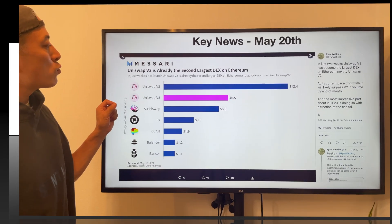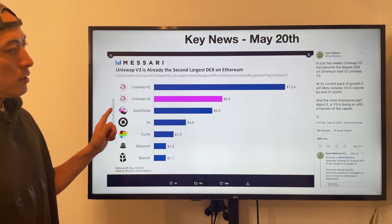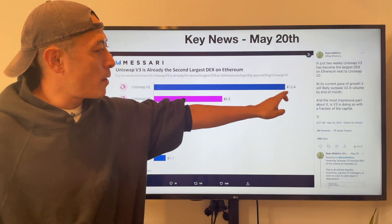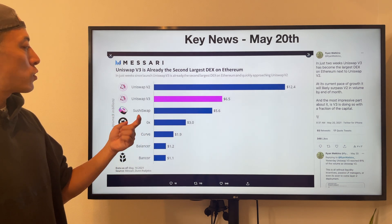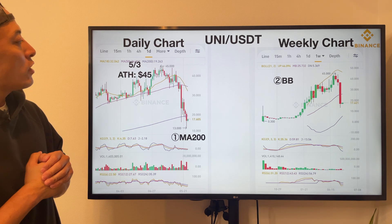Uniswap V3 volume has finally hit over SushiSwap volume. Initially Uniswap V3 volume was still at a lower level, but we can expect big growth on Uniswap V3 volume — this is great.